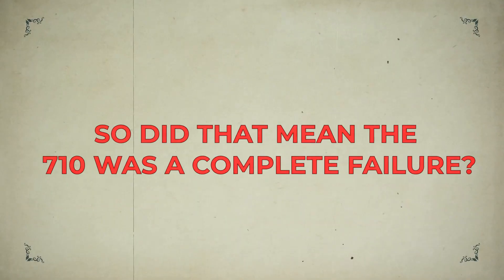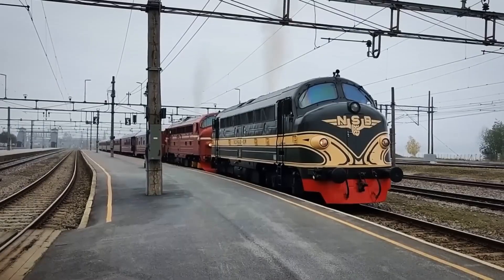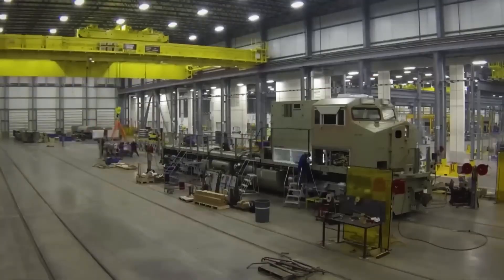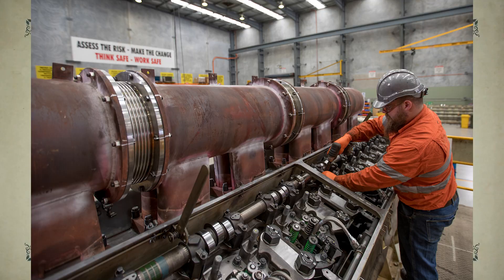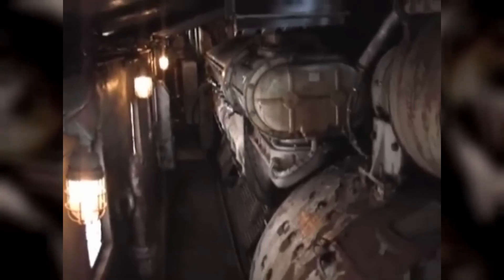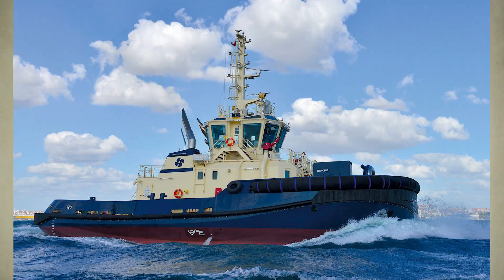So did that mean the 710 was a complete failure? Interestingly, the story doesn't end there. While the 710 lost its foothold in the locomotive world, it continued to thrive in marine and industrial applications. Ships and stationary power systems still valued what the 710 did best — delivering massive power with incredible durability. The emissions rules in those sectors were less strict, allowing the 710 to stay relevant. It even achieved EPA Tier 4 final certification for marine use, proving that its downfall on the rails wasn't due to bad engineering — it was simply a victim of changing regulations.